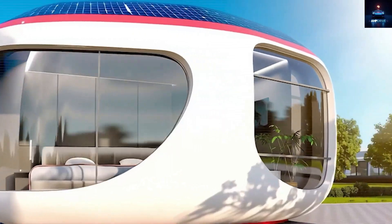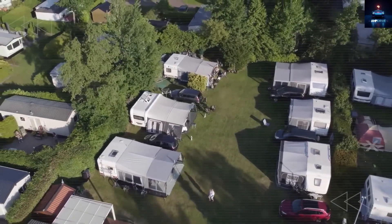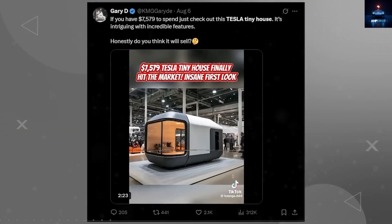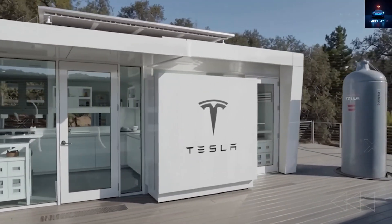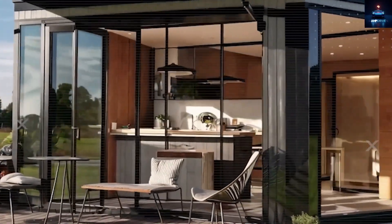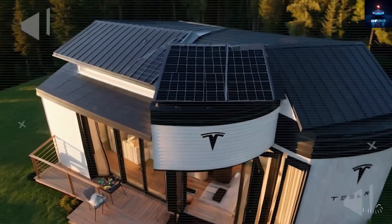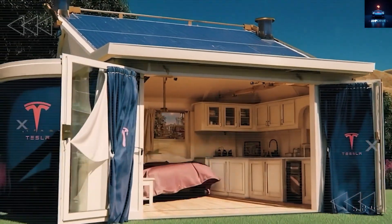Why does Tesla's Tiny House Blueprint promise tax breaks and land freedom like nothing we have seen before? Because whispers of this revolution are spreading across social media like wildfire. Tesla's 2026 model is not only selling the dream of a tiny house — it is delivering free land options, tax-free living, and freedom through clever zoning loopholes and off-grid systems.